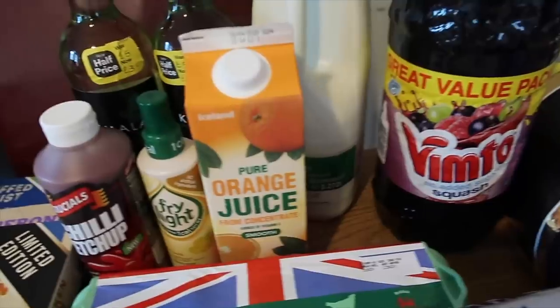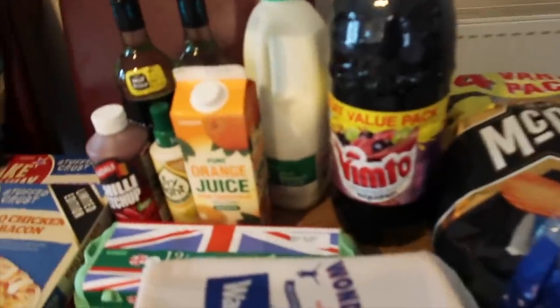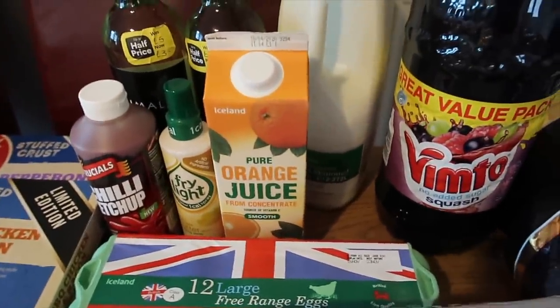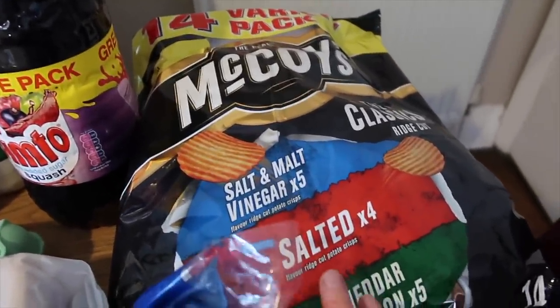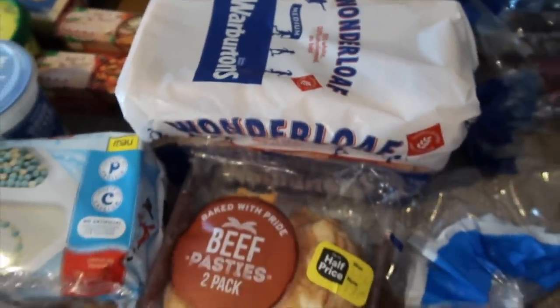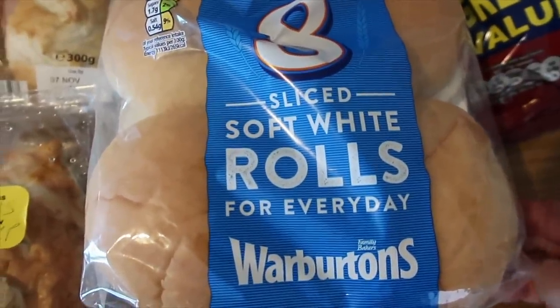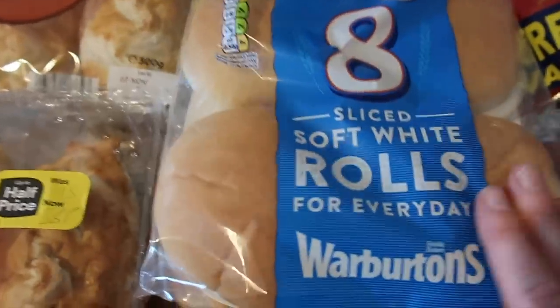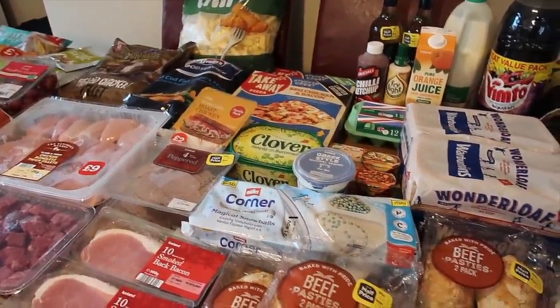I got some orange juice — this is for a recipe that I'm going to be making. Four pints of semi-skimmed milk, a large Vimto no added sugar squash. I got 14 bags of McCoys for £2 and 15 baked crinklies also for £2. Two Wonderloafs — these are like the 50-50 whole wheat and white and they were two for £1.50, which is really good. And some sliced soft white rolls — you get eight in there and they were 50p half price, they're really really soft, so I'll just pop those in the freezer. So that's everything I got in Iceland and that came to £87.49.